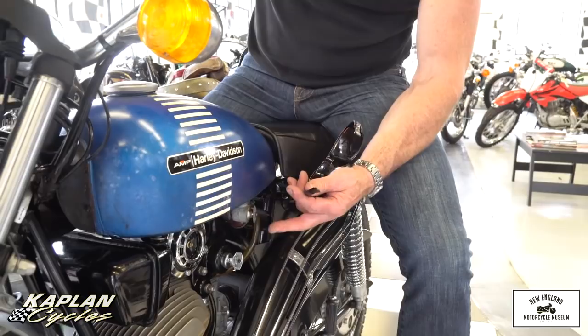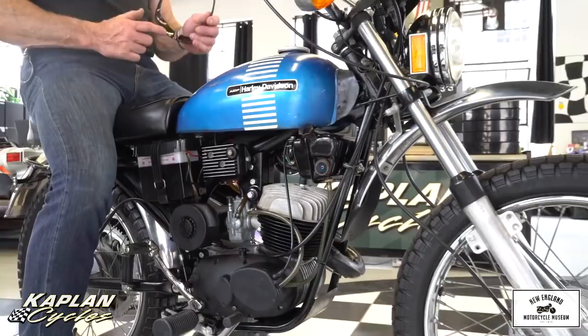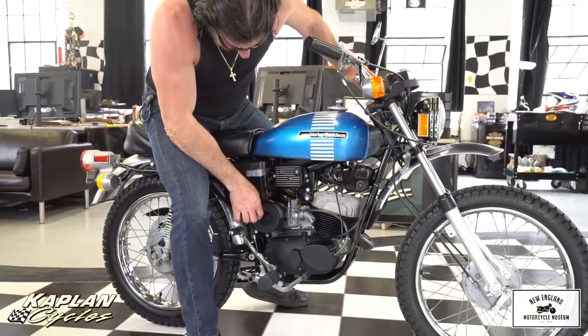So we reassembled it, rebuilt the carburetor, cleaned out the gas tank, rebuilt the petcocks, and put a brand new battery in it. We painted the side of the battery at our paint shop so it matches the bike perfectly, and went through everything. Without further ado, let me demonstrate it for you, because this thing runs as good as the day it came out of the shop.